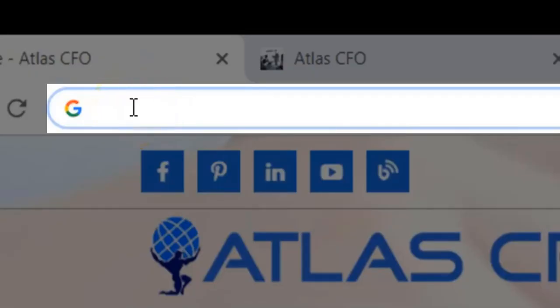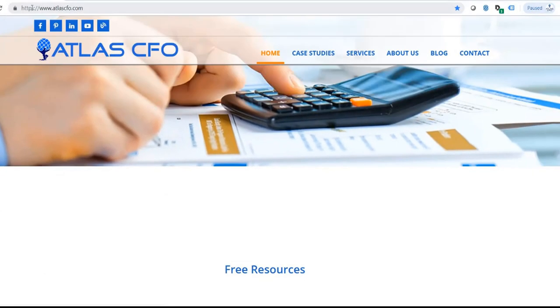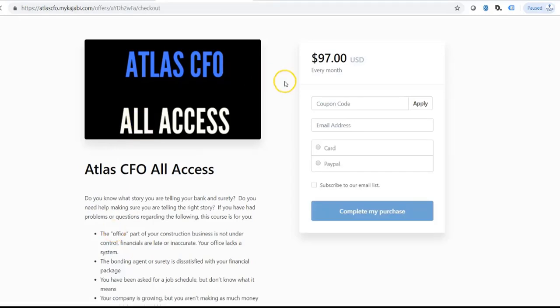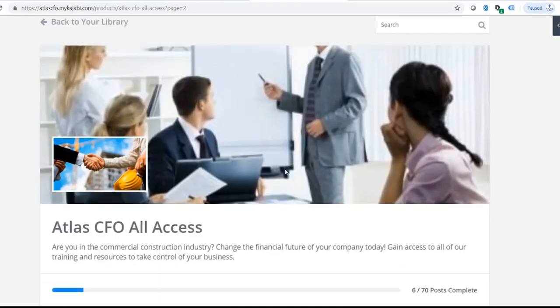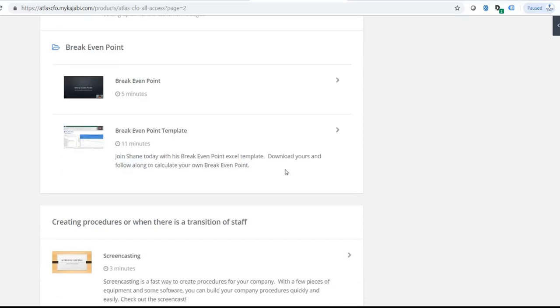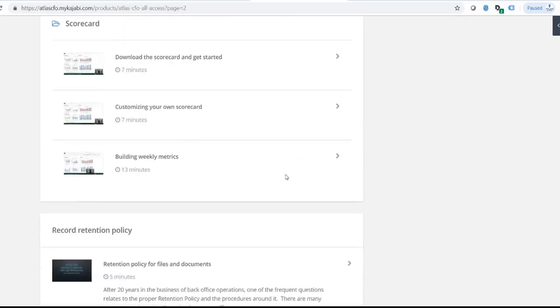This is a clip from our longer training in Atlas CFO All Access. If you're interested in joining and getting access to over 60 other construction business resources, head over to atlascfo.com. Click on Atlas CFO All Access, fill out the information once you click 'Get Help Today,' and you will be granted access to our portal. We have over 60 resources available, and you can cancel anytime. We'd love to have you as part of our family. Thank you.